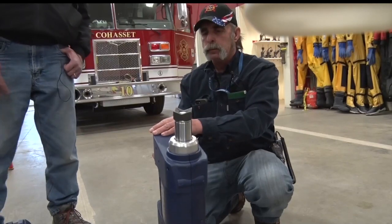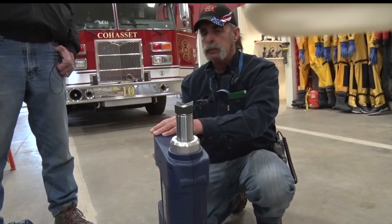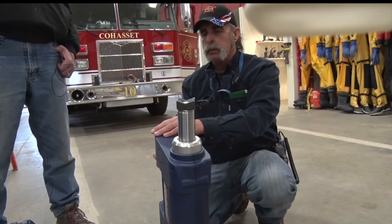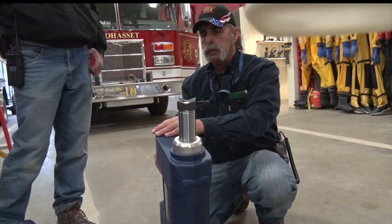This here is what they call the ram — hydraulic ram. Whether you have to lift the dash up so you can get people's feet untangled, or whatever.